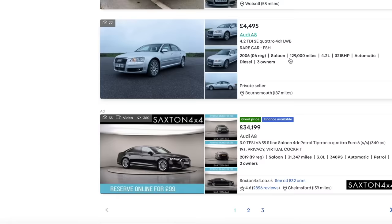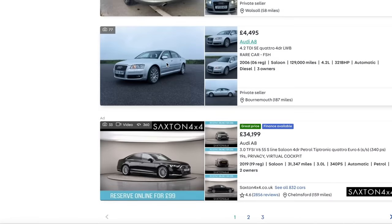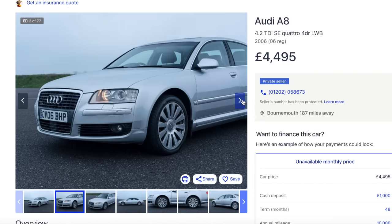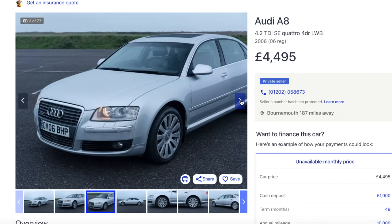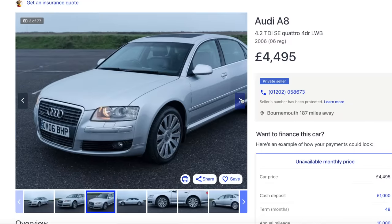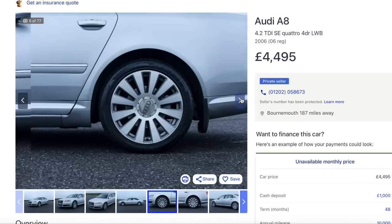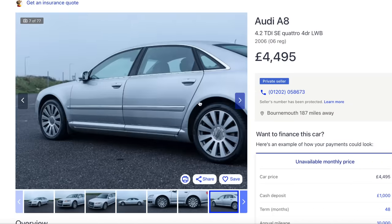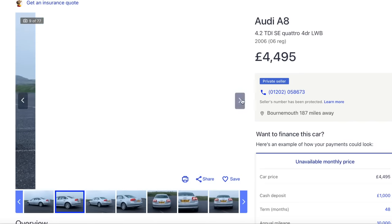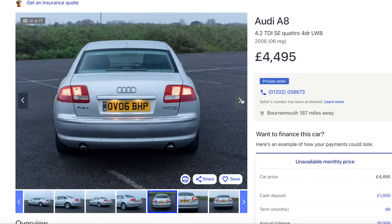That one looks okay though - that's a 4.2 turbo diesel as well. It's a 2006. The registration plate says 'brake horsepower'. It's from Oxford, which I always like to see. That rear door's been painted, but it doesn't really matter on that kind of value car. If that's got a good service history, there's another three to five years' life in that.